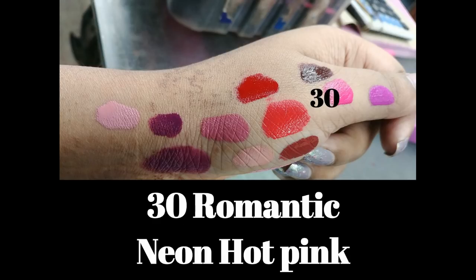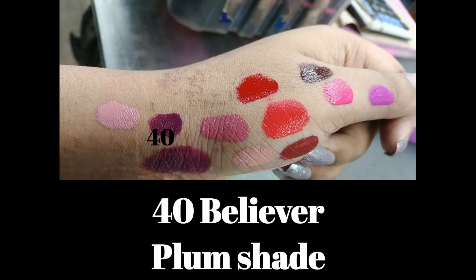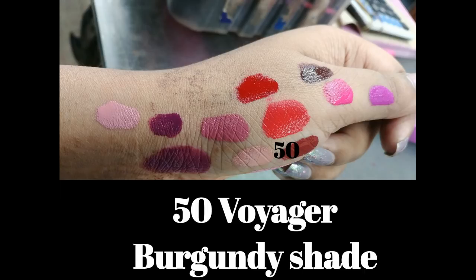Number 25 is called Heroine — a beautiful bright orange shade with a red undertone. Number 30 is Romantic, a beautiful neon hot pink shade. Number 35 Creator is a bright violet shade. Number 40 Believer is a beautiful plum shade. Number 45 Escapist is a beautiful oxblood brown shade. The last shade, number 50 Voyager, is a beautiful burgundy shade.